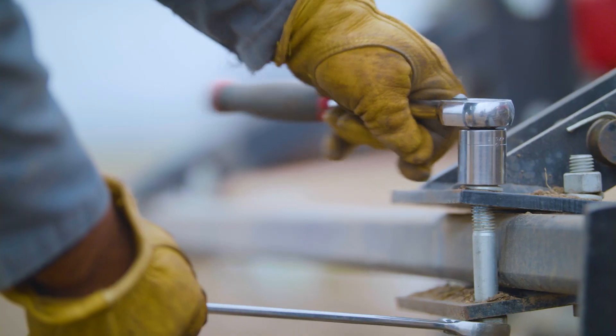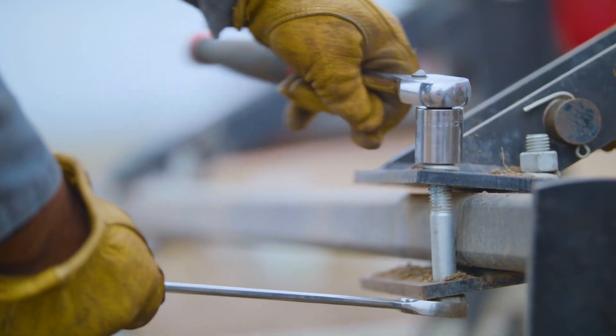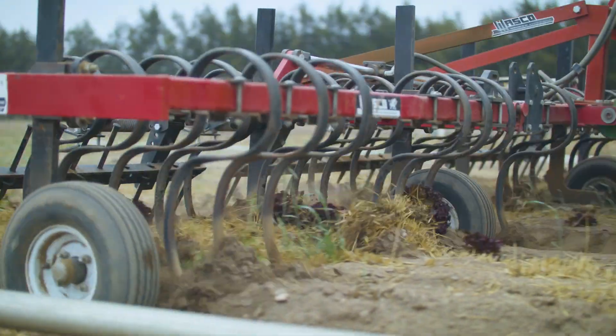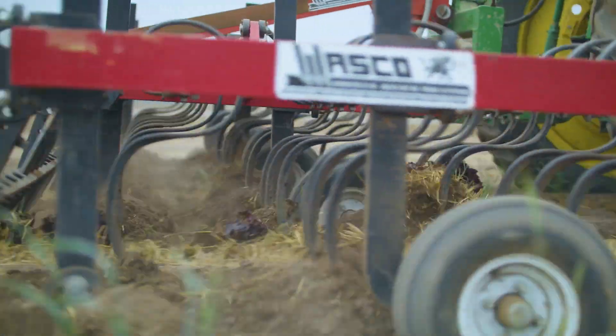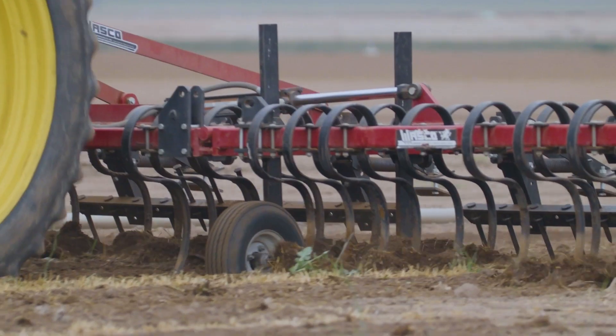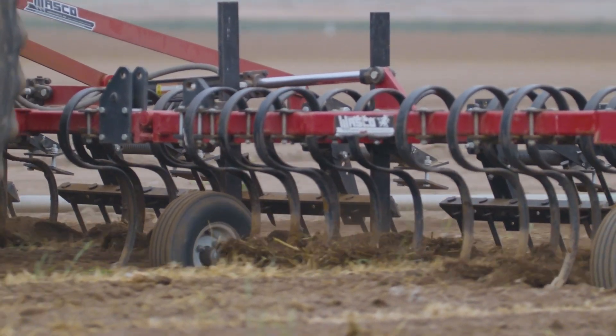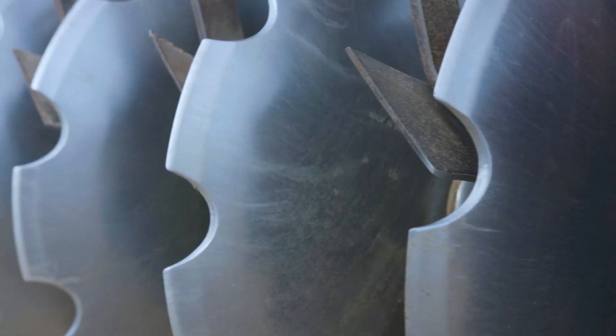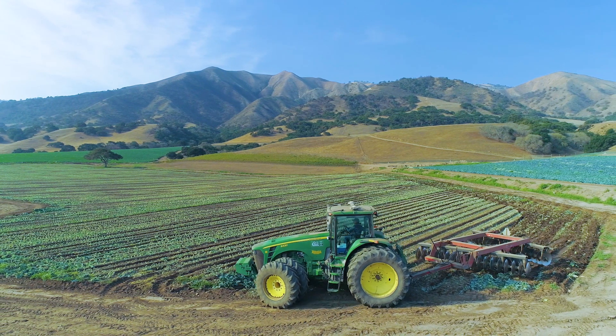We've had to modify our equipment to adapt to the different types of production practices we're doing with the regen. In our trials we're only going four to five inches deep on any tillage practice. We're trying to only work the top few inches of soil to not open up anything below that. We are able to get our tillage work done in three to four passes, unlike the traditional tillage of 18 to 20 passes.